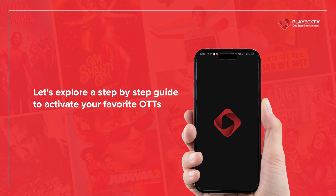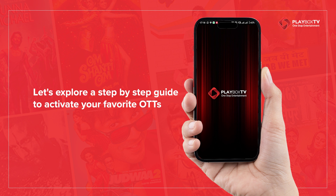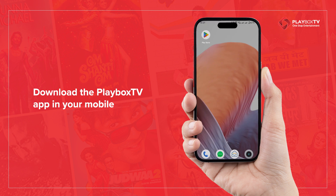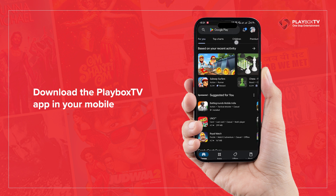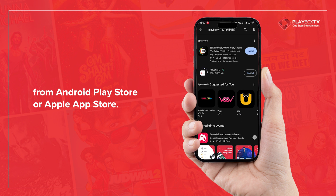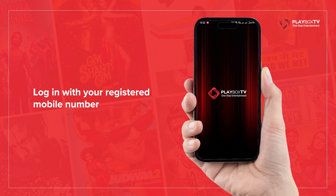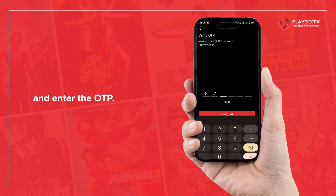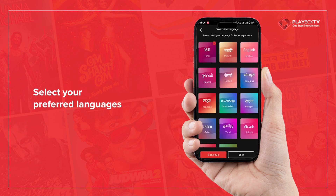Let's explore a step-by-step guide to activate your favorite OTTs on Playbox TV. Download the Playbox TV app on your mobile from the Android Play Store or Apple App Store. Log in with your registered mobile number and enter the OTP. Select your preferred languages for customized recommendations.